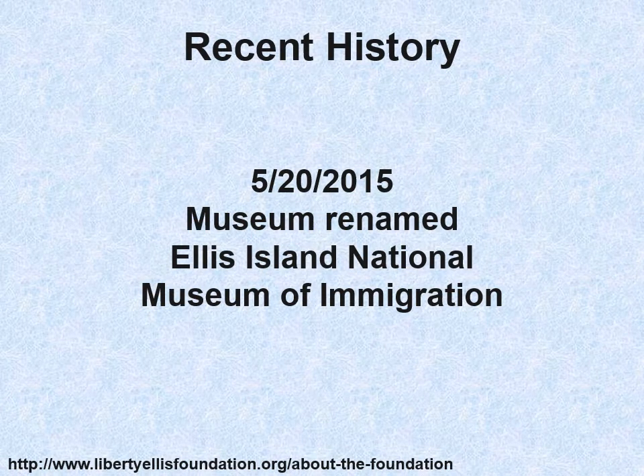In 2015, the museum was renamed the Ellis Island National Museum of Immigration, broadening its scope. I should point out that the Wall of Honor is a wall for immigrants in general — they did not have to come through Ellis Island. They could have come through other ports like Boston, Philadelphia, etc. Remember, only 70% went through Ellis Island during the 1892 to 1924 heyday.